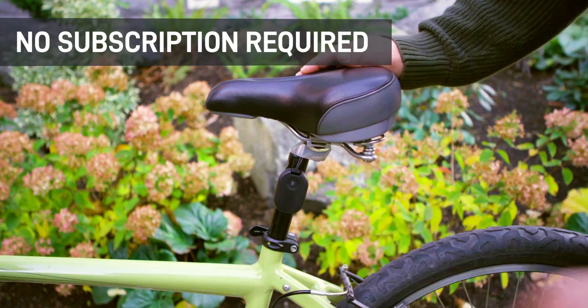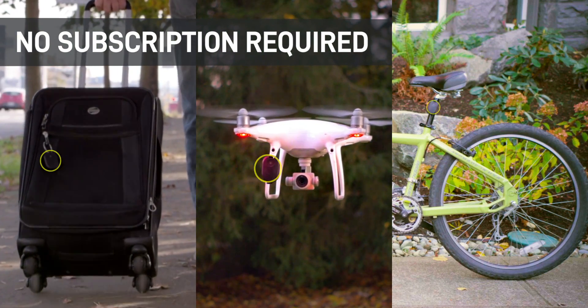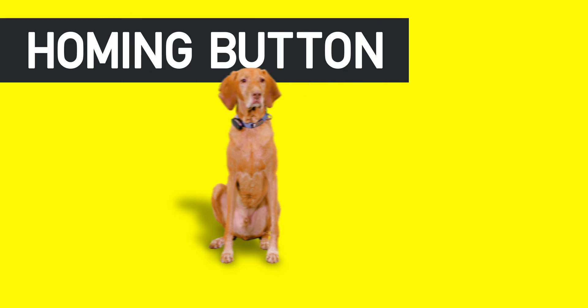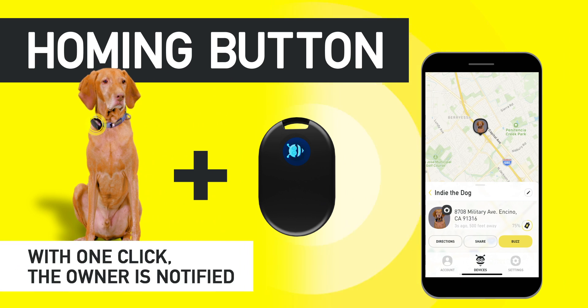The best part? There's no subscription required. And you can click on the all-new homing button to send your device's location instantly back to your phone.